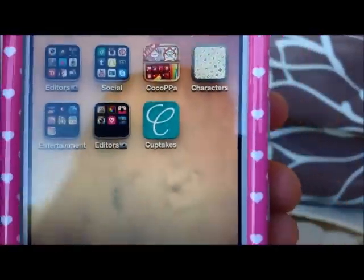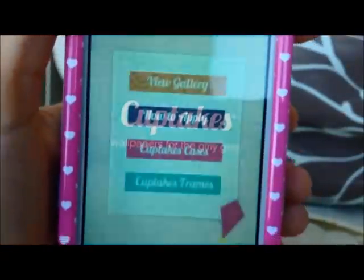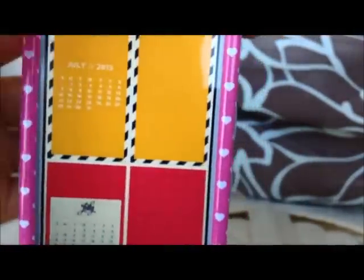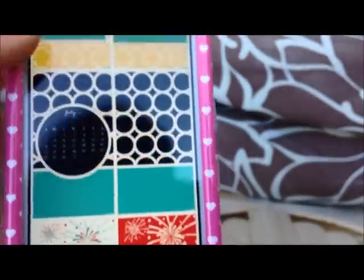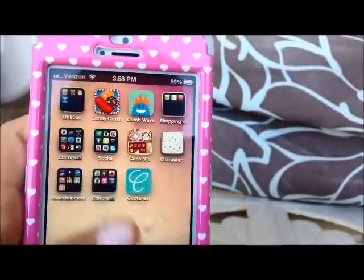And then this is the last app I have, which is Cuptakes. This was 99 cents, but it's totally worth it. It has a bunch of really cool backgrounds. I just go to the gallery and it has really cool backgrounds — I'm absolutely in love with these. So I think it's totally worth the 99 cents.